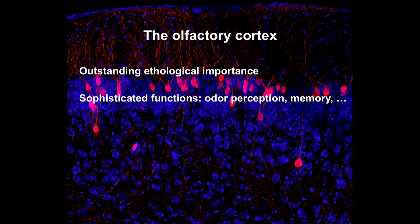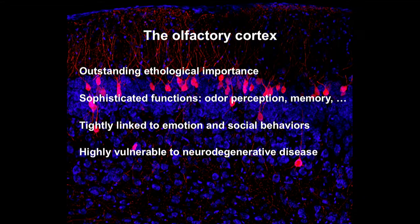Olfactory cortex is sophisticated: it integrates segregated input channels from the olfactory bulb to create odor object perception. It also links odor perception through experience and learning and memory, playing essential functions in associative olfactory learning and memory. Both in humans and in mouse models, the olfactory system is tightly linked to social and emotional behaviors, aging, and neurodegenerative disease, so there is considerable interest in understanding olfactory circuit function from a translational perspective.